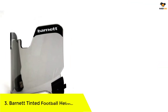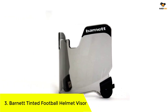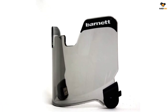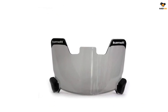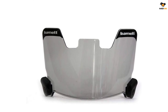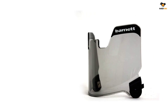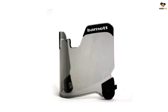Number 3: Barnett Tinted Football Helmet Visor. Whether you are playing football in the scorching summer heat or under a heavy blanket of rain, this tinted visor from Barnett will protect your eyes in any weather condition. The football helmet visor is clear, durable, highly flexible, and fog and scratch resistant to help you avoid any sudden falls or injuries. The UV coating helps protect your eyes and controls the intensity of light reaching you at any given moment, so you can focus on the game without hindrances.